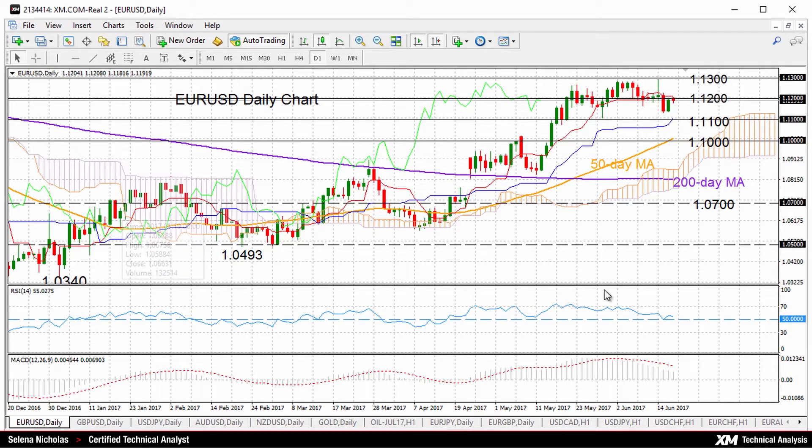But overall, if you look at the technical picture, it's still bullish. The uptrend from the lows of 1.0340 — that's a 2017 low so far — is still intact. And there was a bullish crossover of the 50-day moving average with the 200-day moving average in late May.